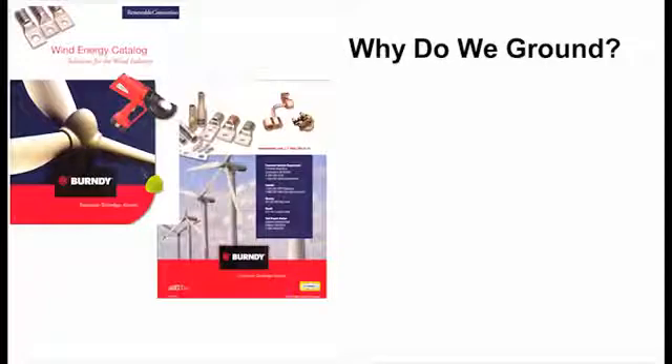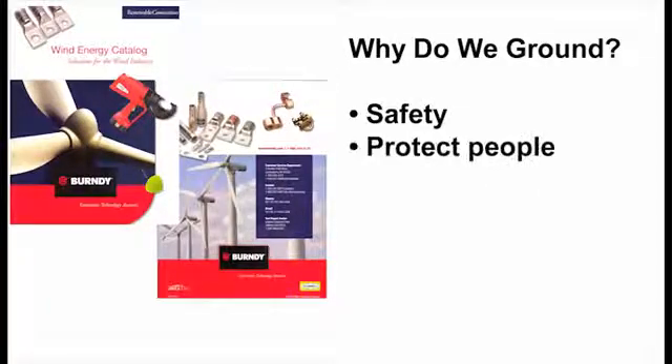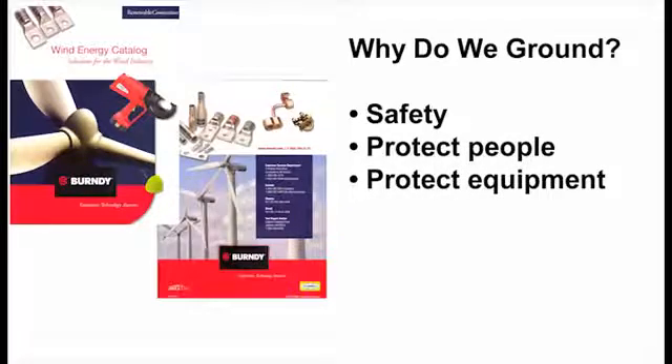Why do we ground? Basically for human safety and then to protect the equipment from fault currents, so that if you have a fault it can travel as fast as it needs to get to ground. Once it's at ground it dissipates into the earth. If you don't have that ground location in earth, the stray voltage destroys a lot of equipment and it can actually harm human life.